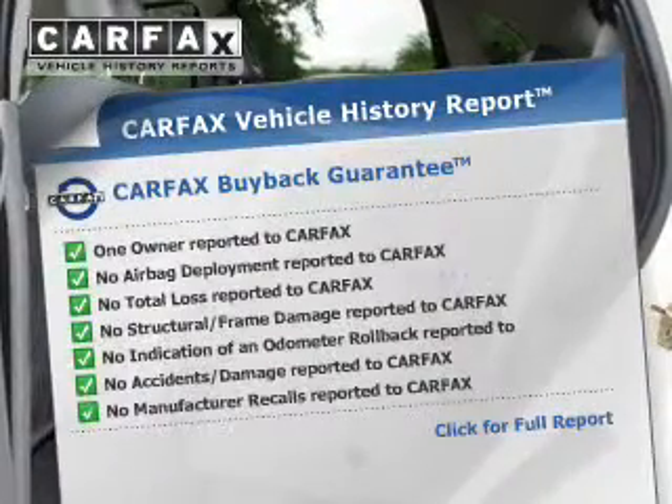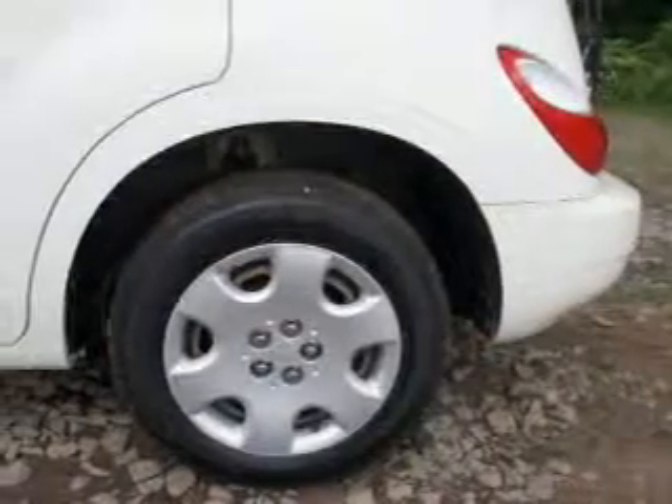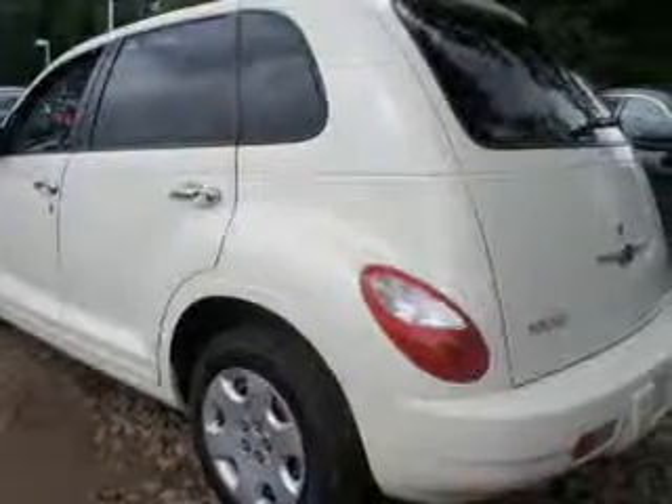Carfax is offered to provide you with peace of mind. Plus, enjoy these notable features that are included in this vehicle: power door locks, power windows, an AM-FM stereo with a CD player, satellite radio, power mirrors, power steering, and an adjustable tilt steering wheel.